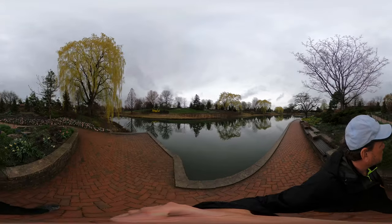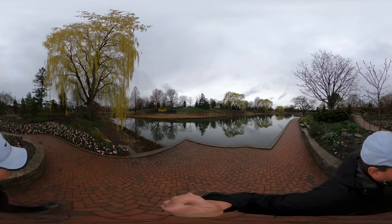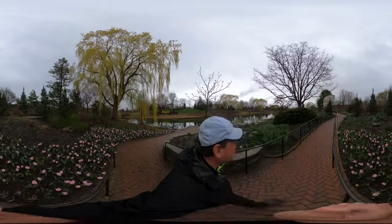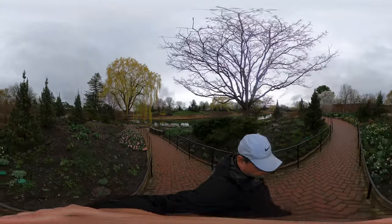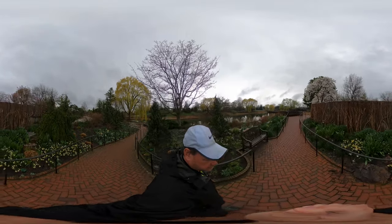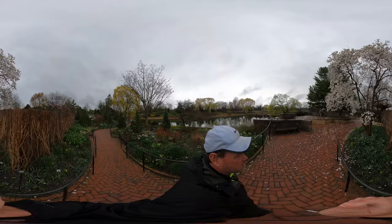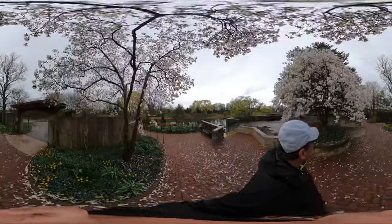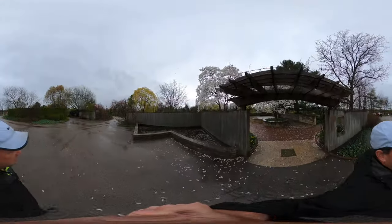It's pretty nice. I'm so happy this much is in bloom. Last week nothing was in bloom, and two weeks ago at Martin Arboretum nothing was in bloom either. Now we're getting some early blooming. I seem to have lost Ryan.